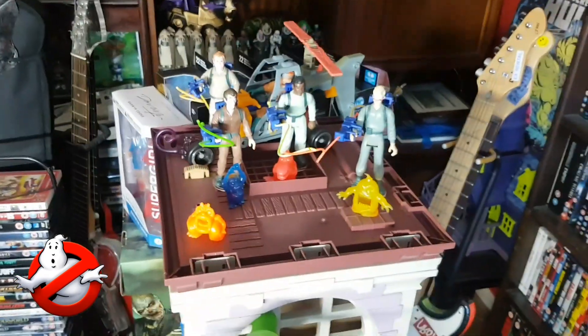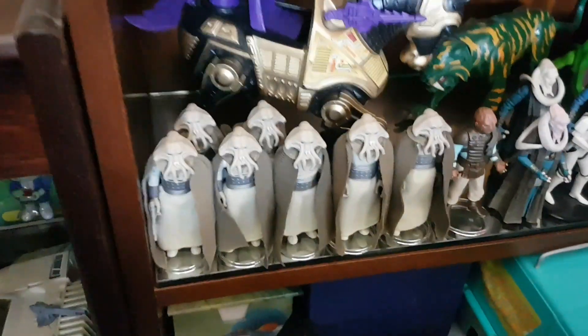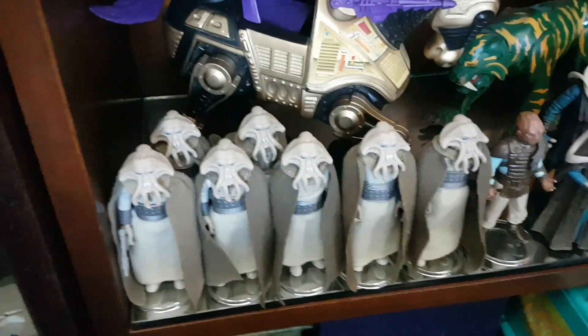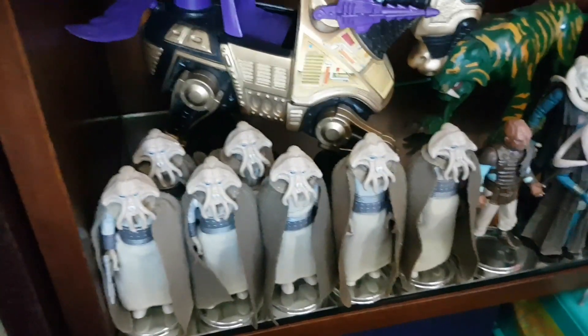If we just travel to the back of the coffee table, amongst the guitars and other paraphernalia, there we've got a quick shot of the Starcom Shadowbat vehicle. I was also very happy to receive last year some more Squidhead figures for my growing Squidhead army. I do really like Squidhead. He's one of my favourite Star Wars figure characters from the Kenner line.